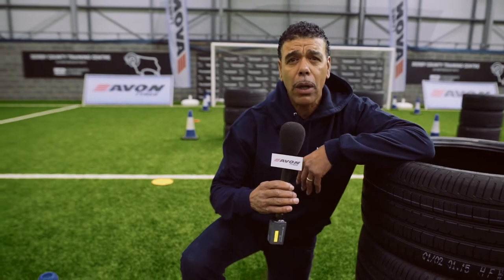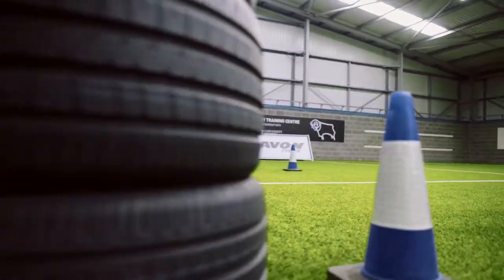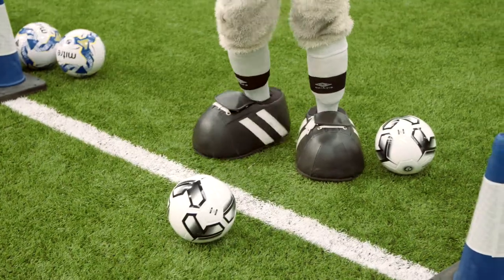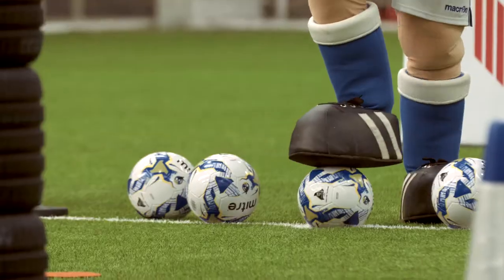Challenge number one is all about football skills. Dribble round the tyres and stick the ball in the back of the net. It looks easy, but not with those big feet. Three, two, one, go.